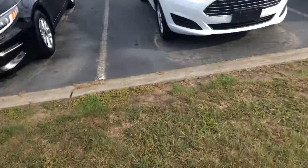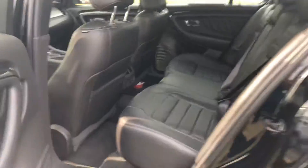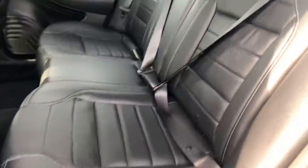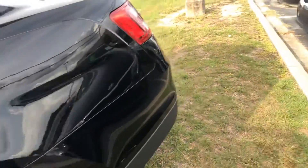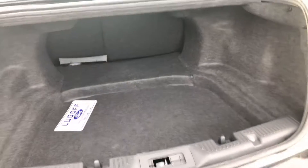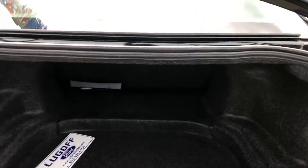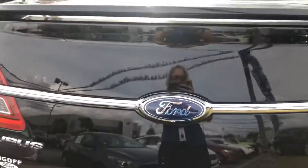Let me show you the backseat. I'll pop the trunk for you. Nice deep trunk — that looks like the front license plate bracket. The trunk is massive, you can put a lot in there. Well, there it is — I hope to meet you soon!